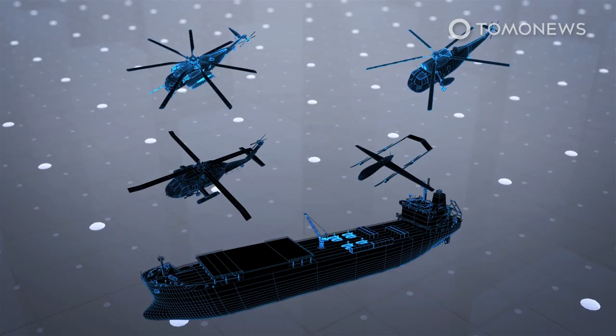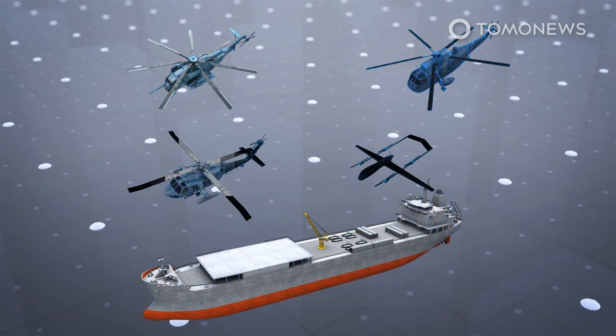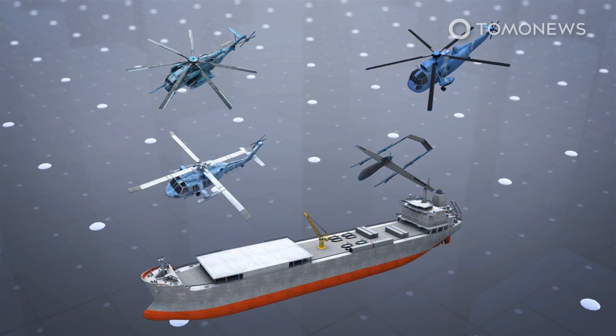Iranian media reports state the Makran will be able to carry six or seven helicopters. Video posted to YouTube by the semi-official Tasnim news outlet shows RH-53D-C Stallion, AS-61A-4 Sea King, and AB-212 ASW helicopters flying from the ship, as well as what the Warzone identifies as an indigenous Pelican 2 drone.